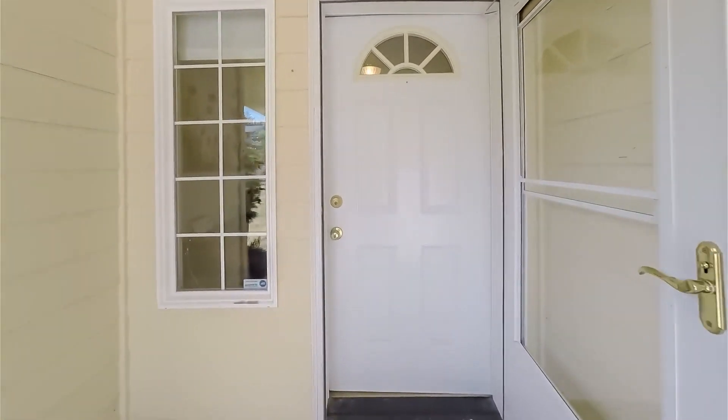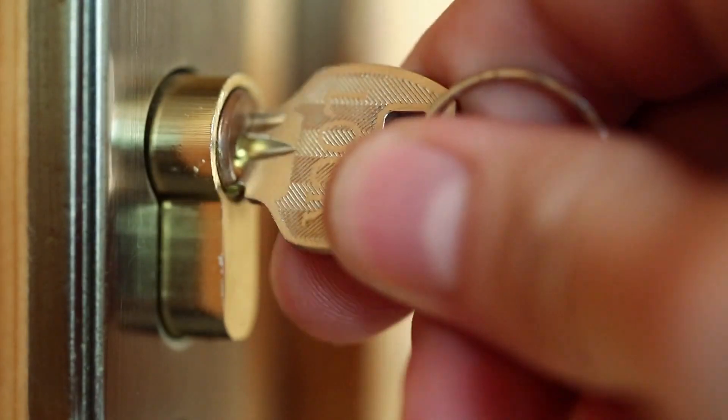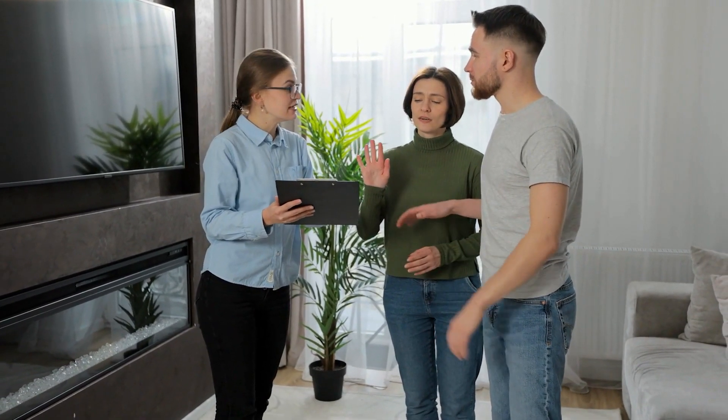Another thing to keep in mind: the front door. Make sure the cobwebs and the dirt and all that stuff is off there. The reason why is because when a buyer walks up to your door, they're going to have to stand there waiting for their agent to unlock the key box, put the key in, and turn the door — they're going to be there for about a minute or so. And they're going to be thinking, is this house right for me or not? And if they see your dirty front door, guess what? They're out.